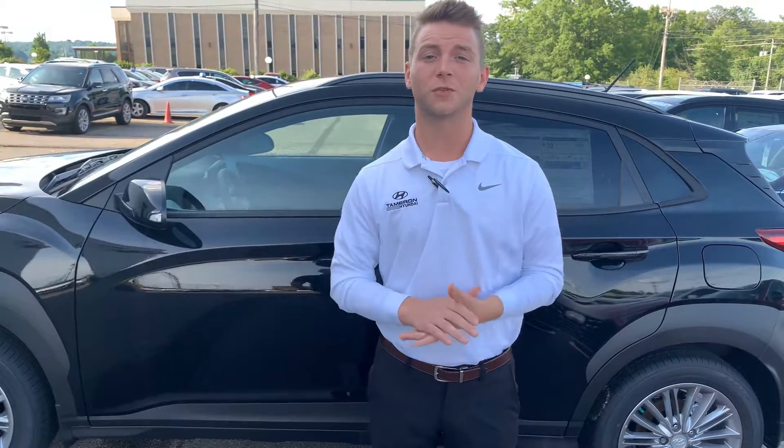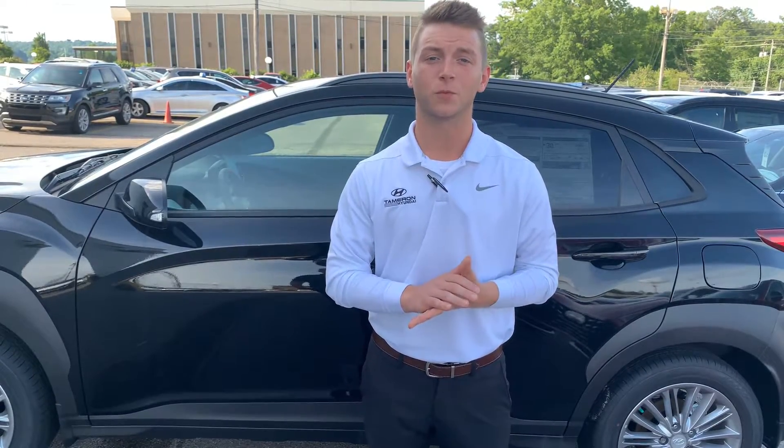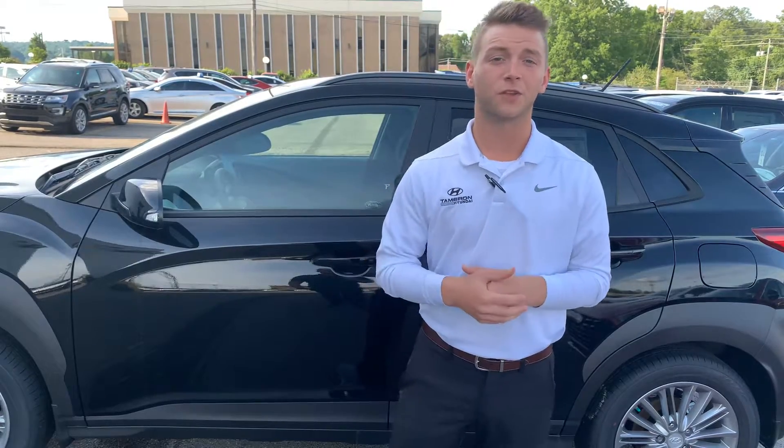Matty, my name is Will. My number is 205-237-8471. Give me a call so we can set up a time for you to come in and I can show you the vehicle in person and take it for a test drive. And when you get here, I promise you'll love the way you're treated at Tamron Hyundai in Hoover.